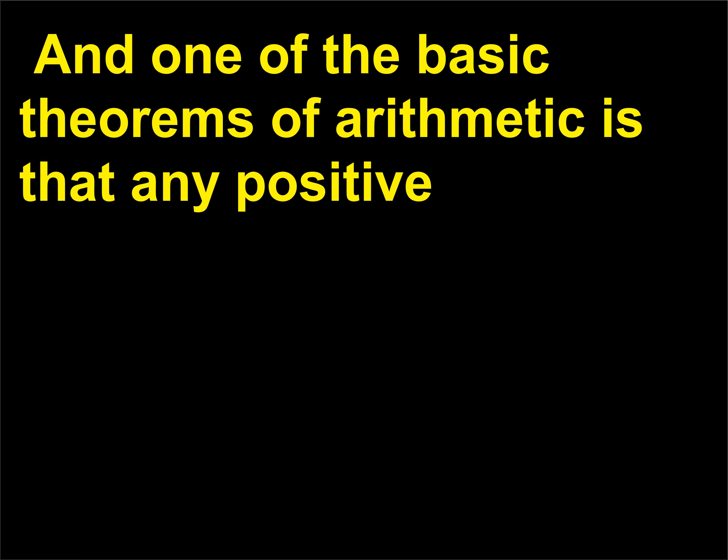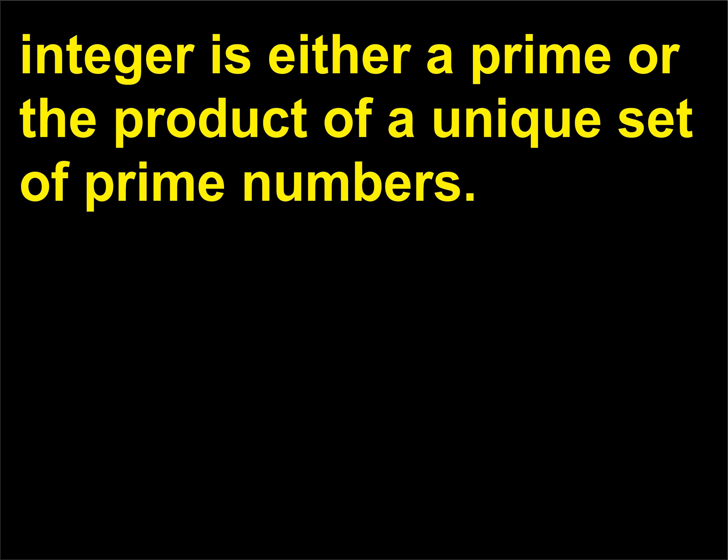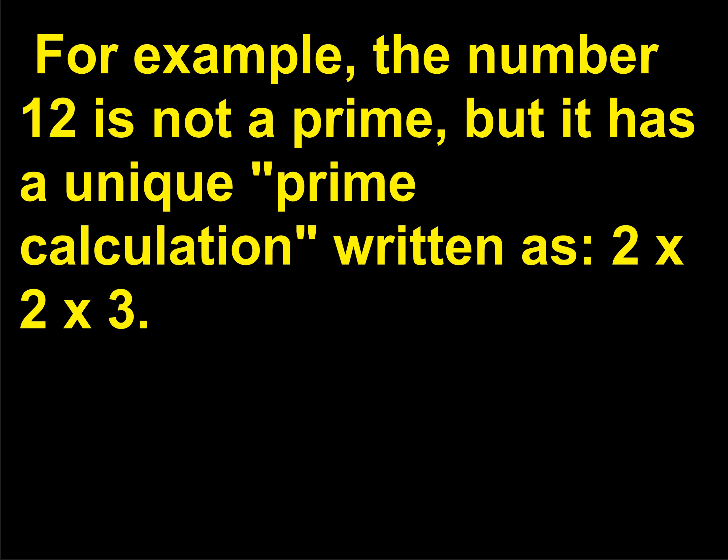One of the basic theorems of arithmetic is that any positive integer is either a prime or the product of a unique set of prime numbers. For example, the number 12 is not a prime, but it has a unique prime factorization written as 2×2×3.